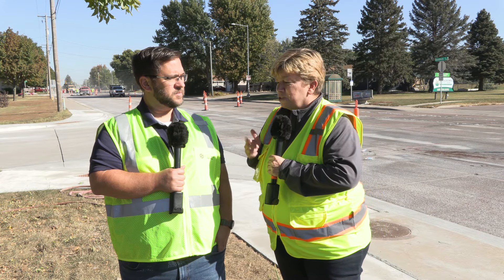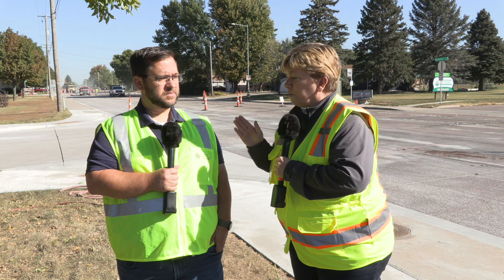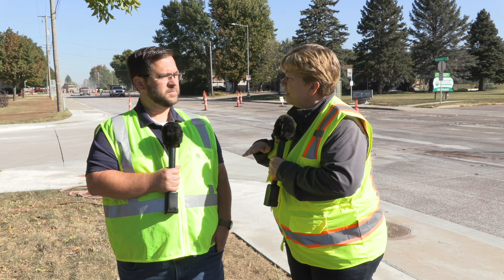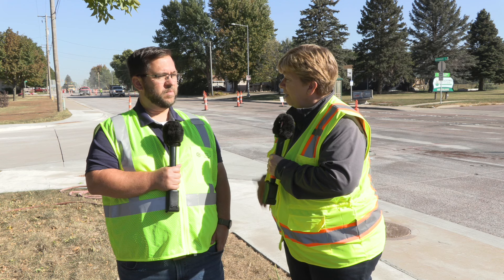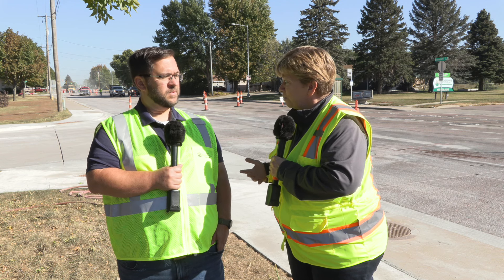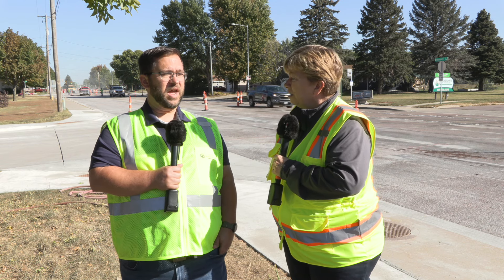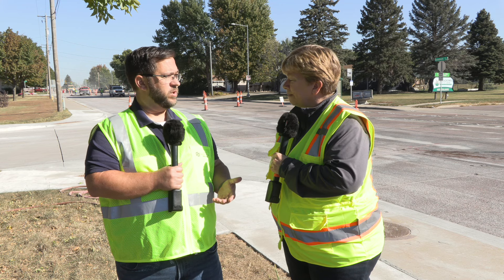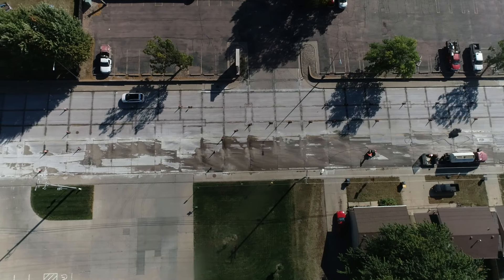I just drove on Kiwanis Avenue between 12th Street and 26th Street where we did similar diamond grinding about four or five years ago, and that still rides really well. Have we been happy with what we've seen using that method? We've been happy with it — it costs a little more money, but the performance and the ride we think make it worth it.